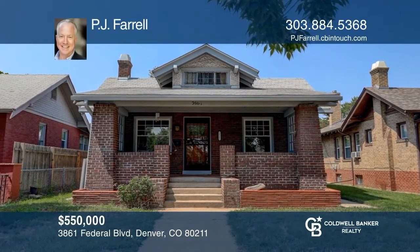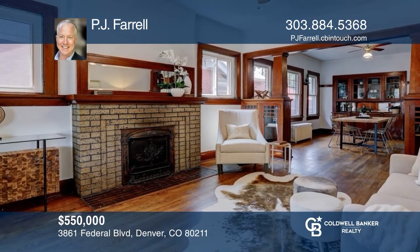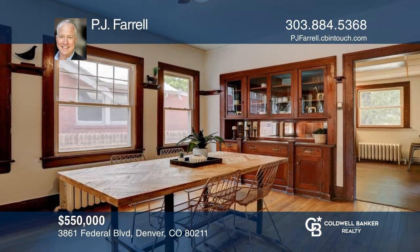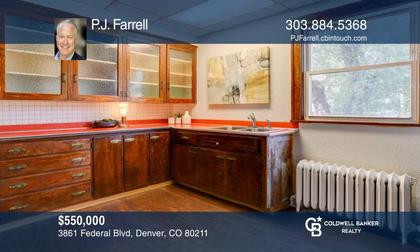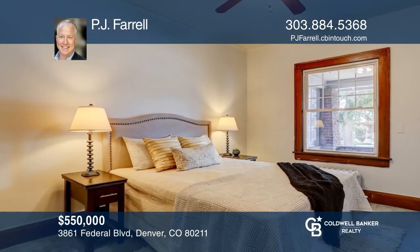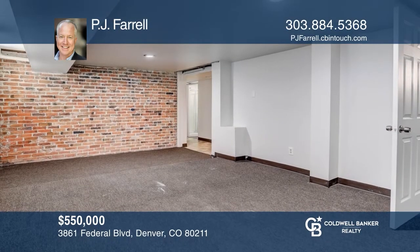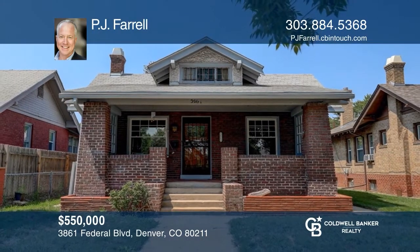This four-bedroom, two-bath home is an incredible investment opportunity in one of Denver's best neighborhoods. This classic Denver bungalow has great character, beautiful wood and built-ins, and is waiting for someone to maximize its potential. This home is blocks from restaurants, bars, and downtown Denver. Make yourself at home by scheduling a tour with PJ Farrell.